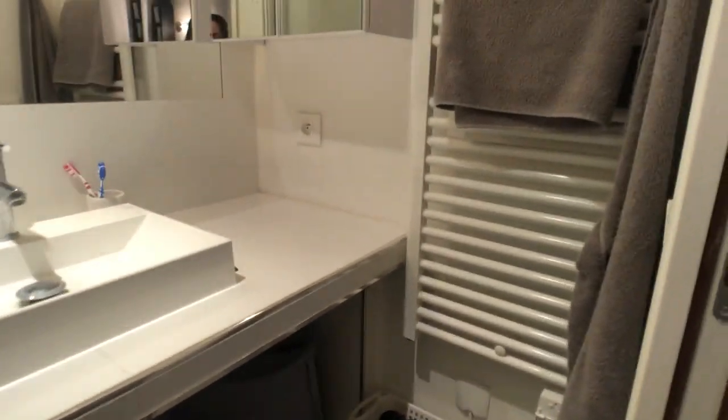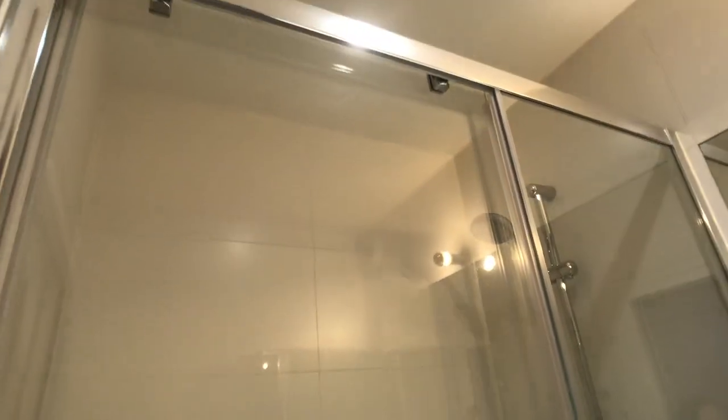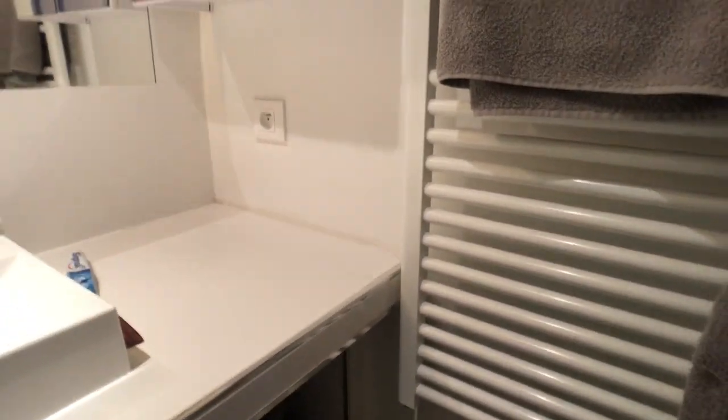Now I'm going to show you the bathroom — a very complete bathroom. You have an Italian shower over here. Once again it's very clean and new, so that's very cool. I really like it. And as always, there is a heated towel rail system.